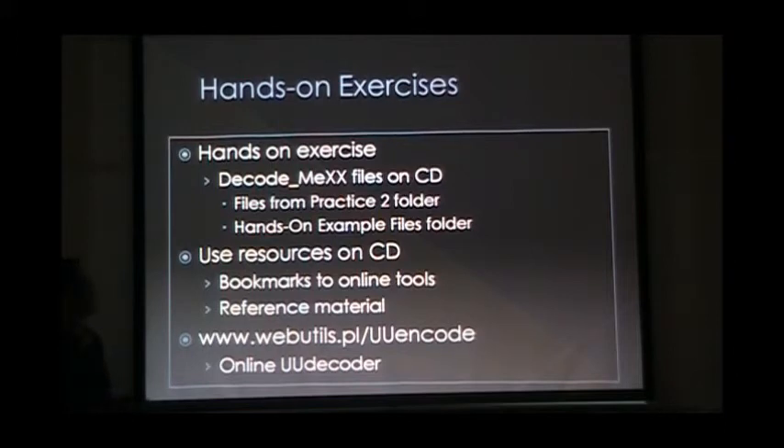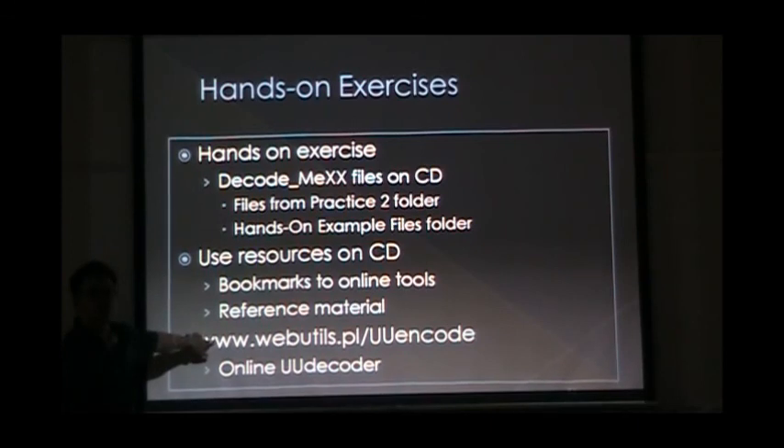All right, so at this point we'll take a break and do the hands-on. On the disks you guys got, I think there are two folders — one is practice files, another might be called hands-on exercise files. In those two folders, there's a bunch of files called 'decode me'. There are some that say 'decrypt me' — we're not going to work on those. But the 'decode me' files are the ones I want you guys to go through. Get into some groups, utilize the online resources in the bookmark folder, and see if you guys can figure those out. Some are really simple, some are a little more complex. We'll walk around and help. And this is the bookmark for the UUD decoder.